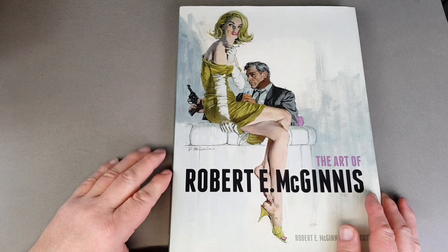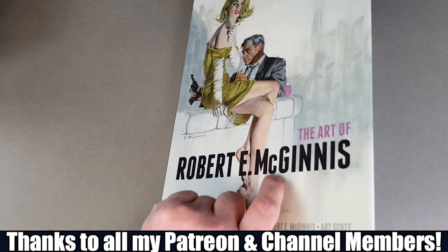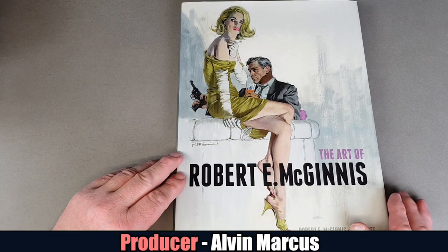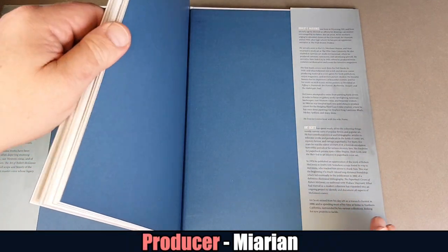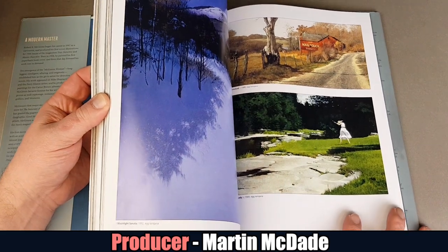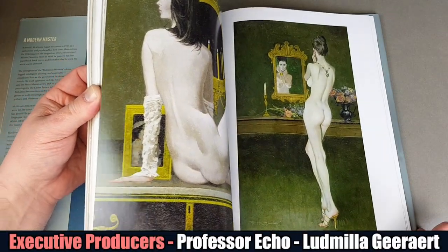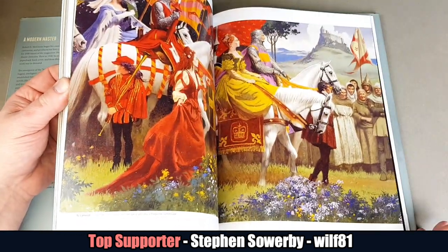I've never shown this one on the channel before. This one and the next one focus on a particular artist who, as well as doing book jackets, also did a lot of movie posters. This is Robert McGinnis — you can always tell a Robert McGinnis even if it's not signed, because his women tend to have impossibly long legs; that's his trademark in my opinion. This one wasn't published in the UK so it's an import copy I got through Amazon UK.